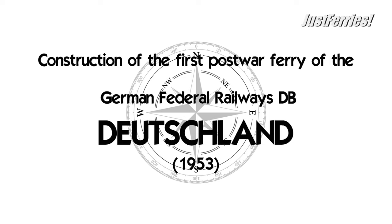Today we are talking about the construction of the first post-war ferry of the German Federal Railroads, DB, the Deutschland, which was put into service in 1953.